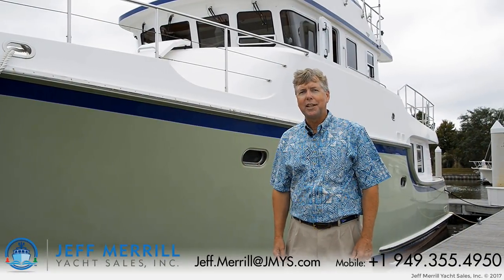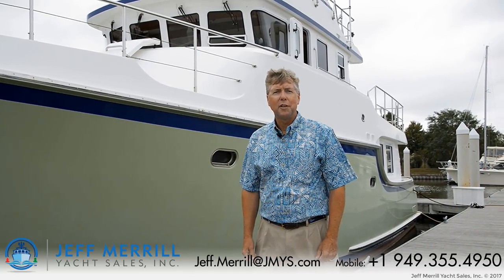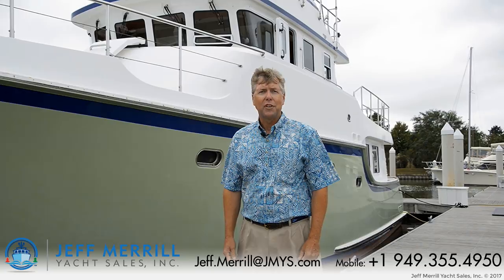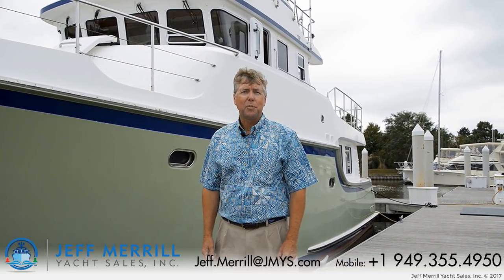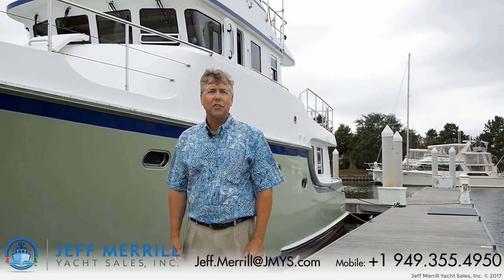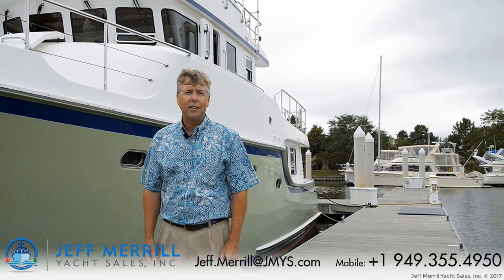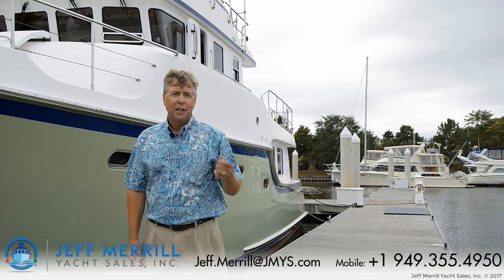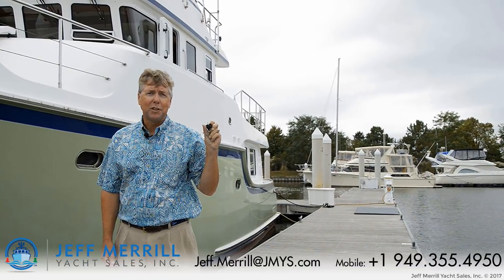Thank you for hopping aboard Terrapin with me today. I would love to talk with you more in detail and get you on board. If you'd like to call me, my cell phone number is 949-355-4950 — you can text me or call me. You can also send an email to jeff.merrill at jmys.com. Terrapin has traveled from the Pacific Northwest through the canal back over to the East Coast. I have the key — give me a call and let's talk about having this key become yours. Thank you.